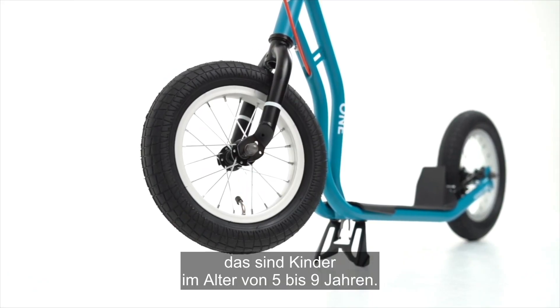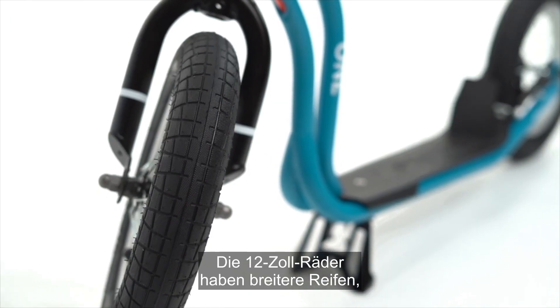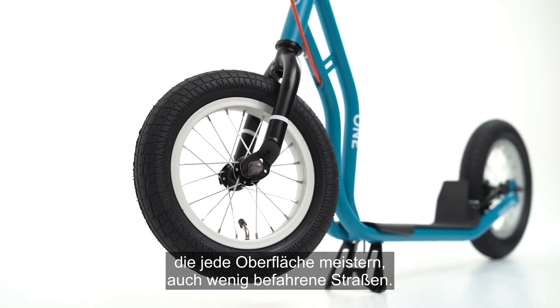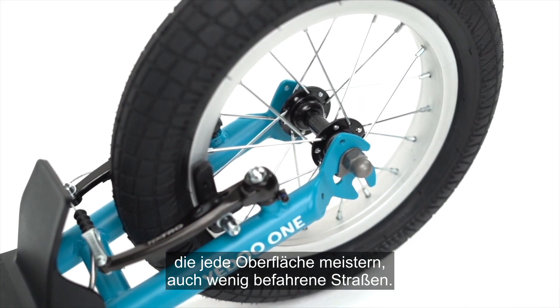That is children at the age of 5 to 9 years. The 12-inch wheels have wider tires that can masterfully handle any surface, including roads less traveled by.